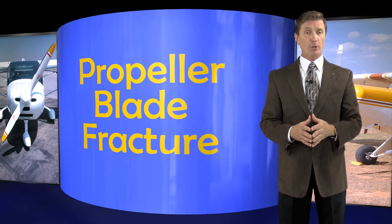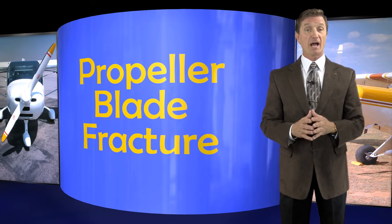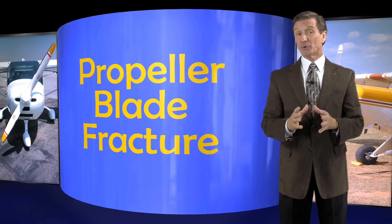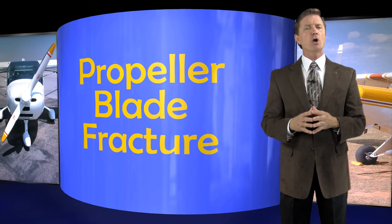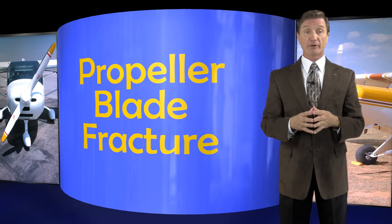Hello folks, I'm Rod Machado for AOPA Live. Propellers are a very important part of a pilot's life, especially when they're attached to a propeller hat. But on a rare occasion, those connected to an airplane fail us in flight. And what's important to know is how they fail and what we can do about it if and when that rare event happens.